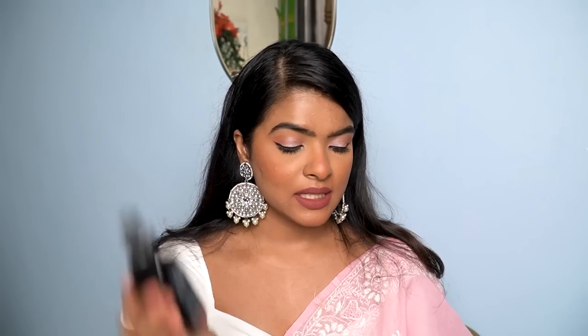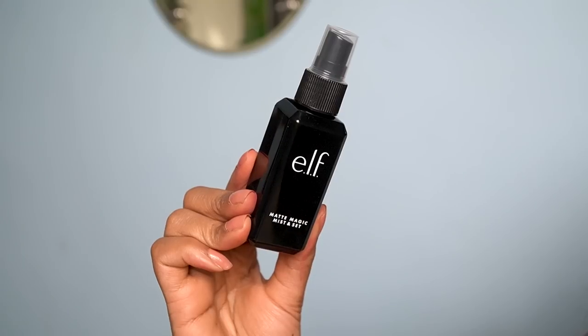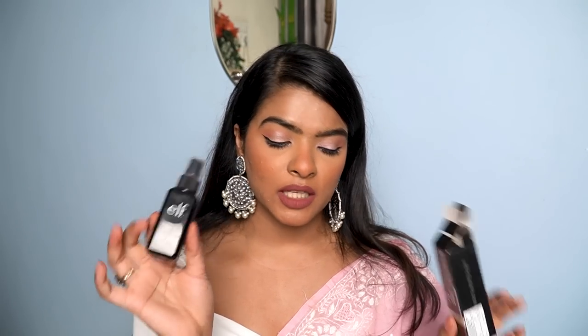The last makeup item for today is a makeup setting spray — the ELF Matte Magic Mist and Set. It definitely sets the makeup. Priced at 590 rupees and you get 60ml, which is a good deal for ELF.